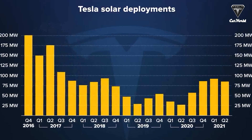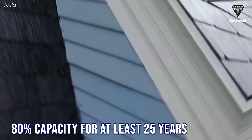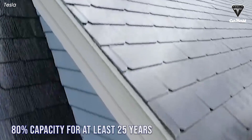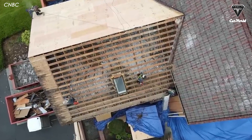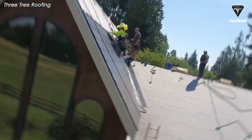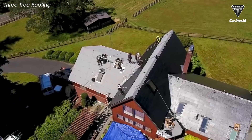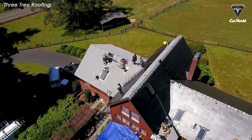Tesla's panels have more area, meaning more solar cells can fit in the frame, increasing power output. Tesla's warranty guarantees its panels will work at 80% capacity for at least 25 years — a great product warranty compared to the industry standard of 12 years.